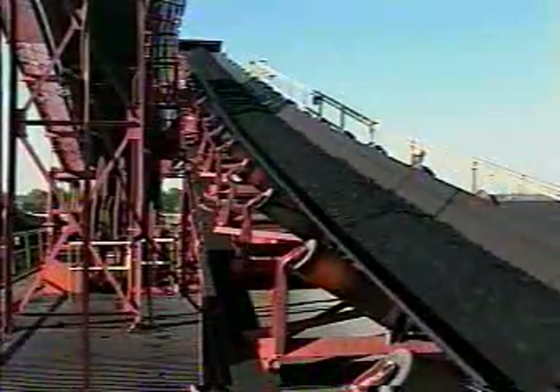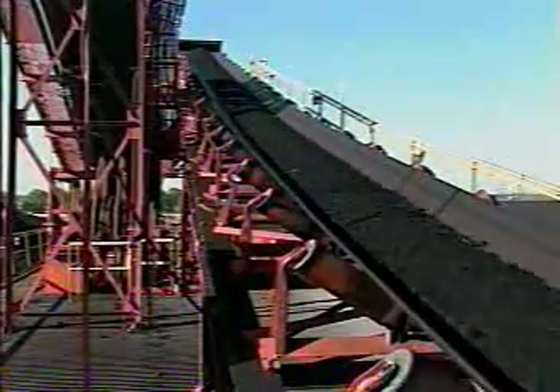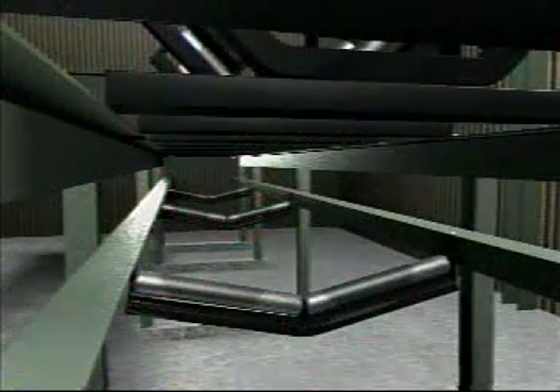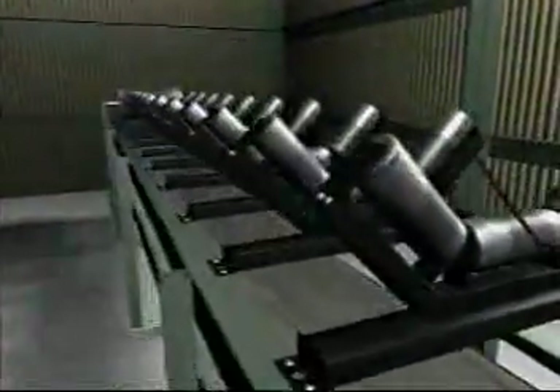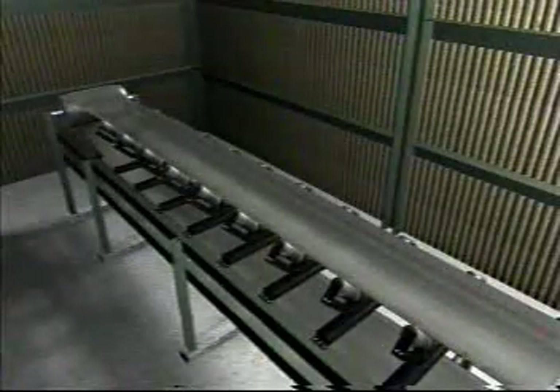Tracking the belt is a process of adjusting idlers, pulleys, and loading conditions in a manner that will correct any tendencies of the belt to run other than true. A normal sequence for belt training is to start with an empty belt and begin with the return run working toward the tail pulley, followed with the top run in the direction of belt travel. Tracking adjustment is done while the belt is running and is concentrated over a length of the conveyor preceding the region of trouble. Priority should be given to adjusting idlers first, followed by adjustment of pulleys and snub rollers.